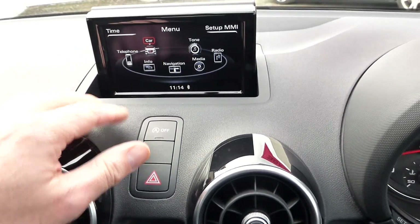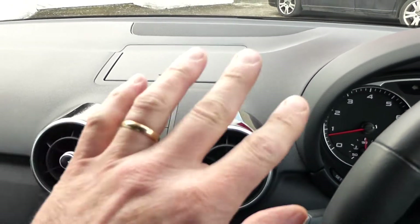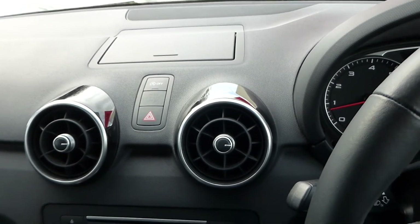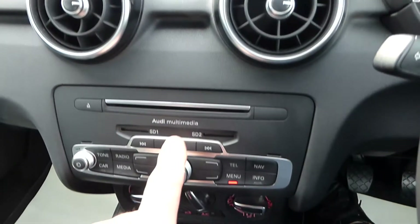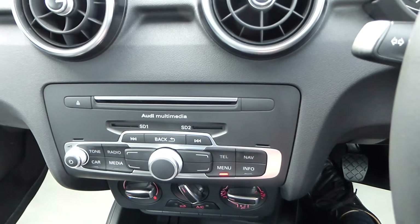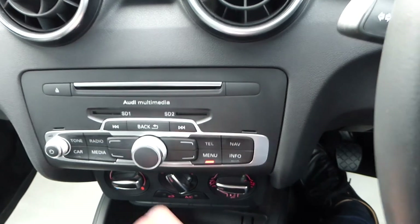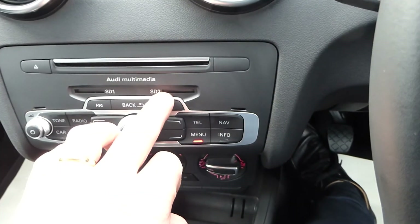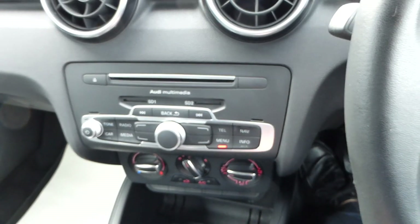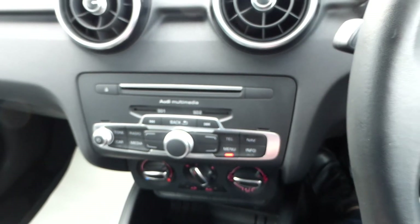Just down here with the Audis you get this nice flip-up screen — you can push it down and have a clear dashboard with the music still playing. Further down here you get a CD slot, which is still available on this car. You'd also get two SD card slots.